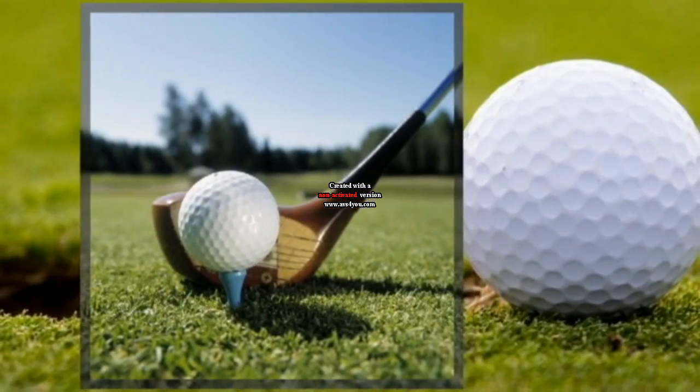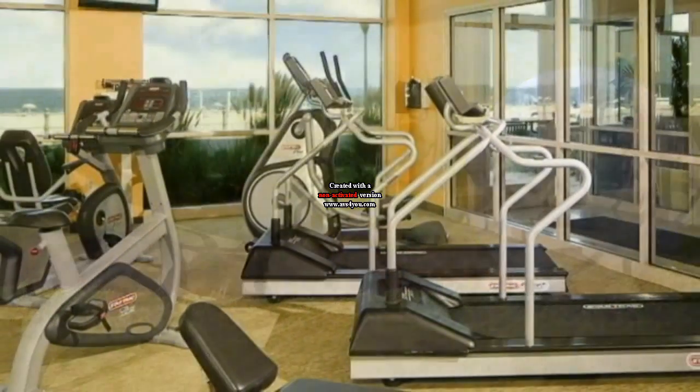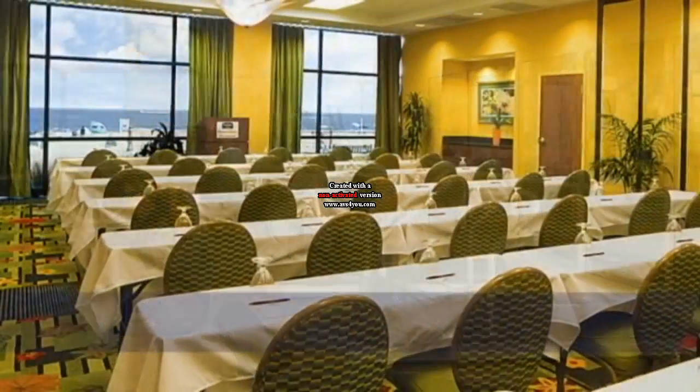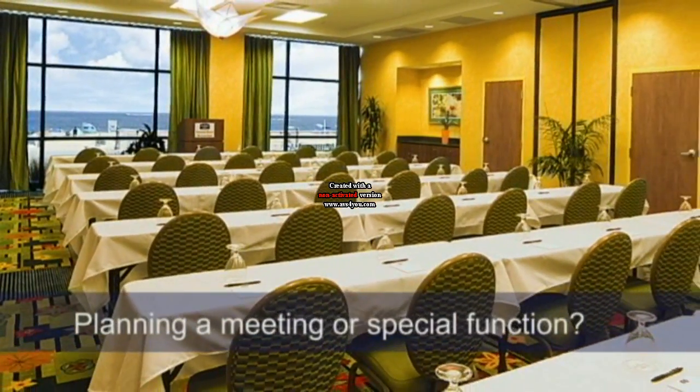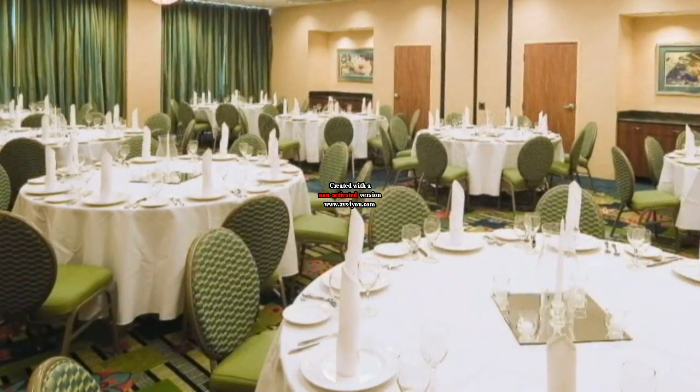And don't forget about Virginia Beach's world-class golf courses located within a short drive. Take some time for yourself in our fitness centre. With over 1,200 square feet of flexible meeting space, we look forward to helping you plan your next important occasion.